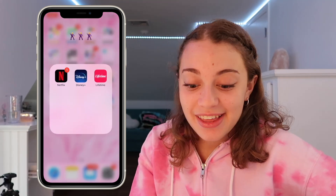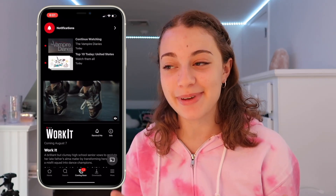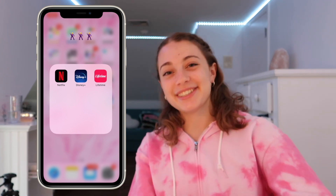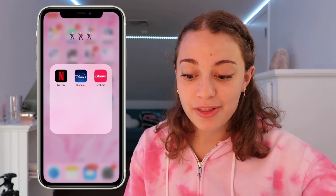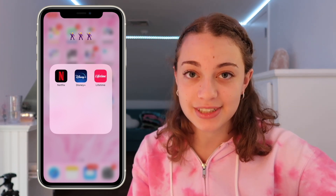Next is my dancing dude folder for entertainment apps. I have Netflix — my favorite show right now is Outer Banks. Team John B, comment 'John B' if you agree! Then Disney Plus, which I also love. My favorites on Disney Plus are High School Musical: The Musical: The Series and Hamilton, which I've loved since middle school. I also have Lifetime, which I only have to watch Dance Moms.